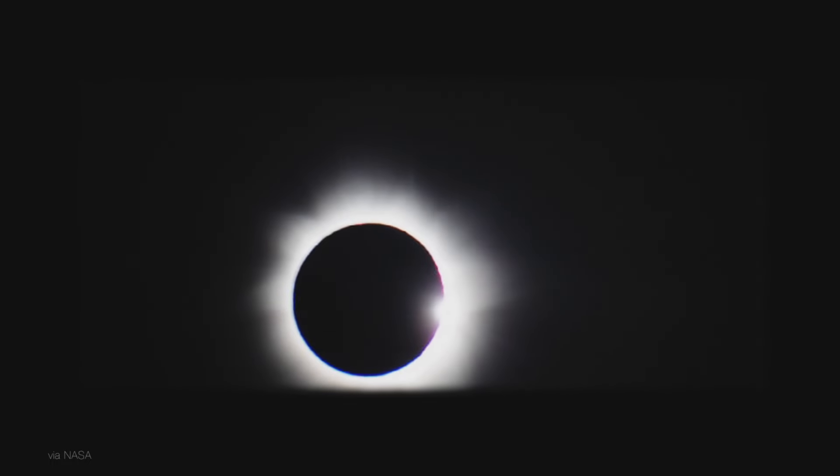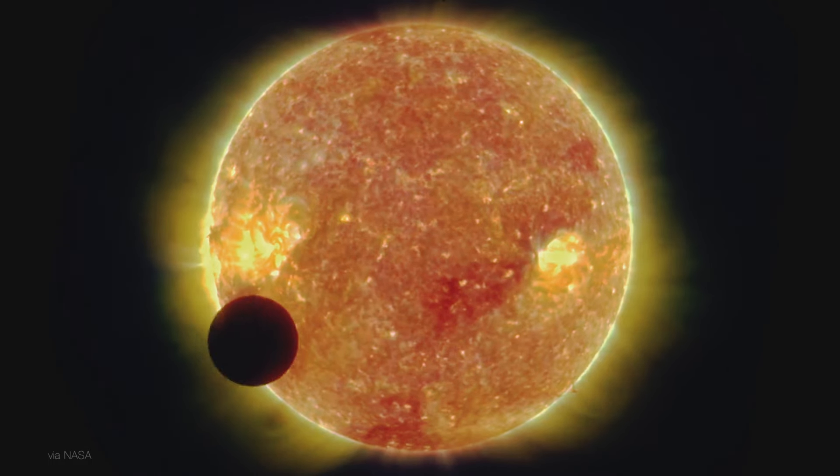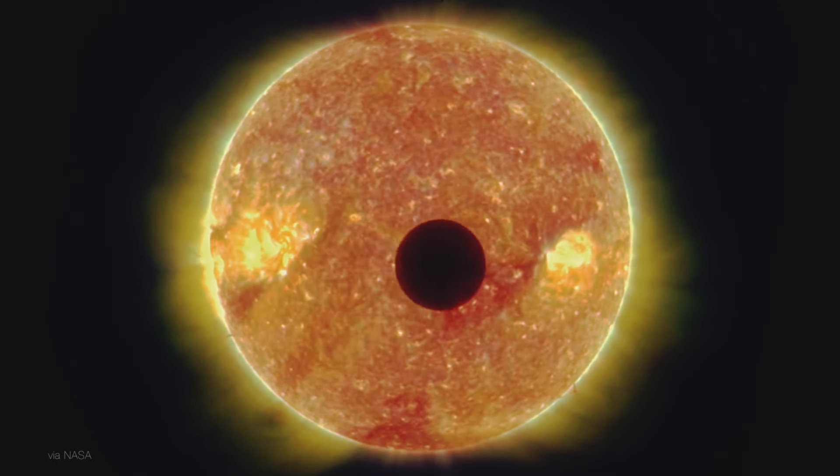The moon and the sun are about the same size in the sky, which is why we get cool things like this. But that's just a coincidence, thanks to the fact that the sun is about 400 times farther away as the moon, and its diameter is about 400 times bigger. Get a little farther away and the view is different — still cool though.